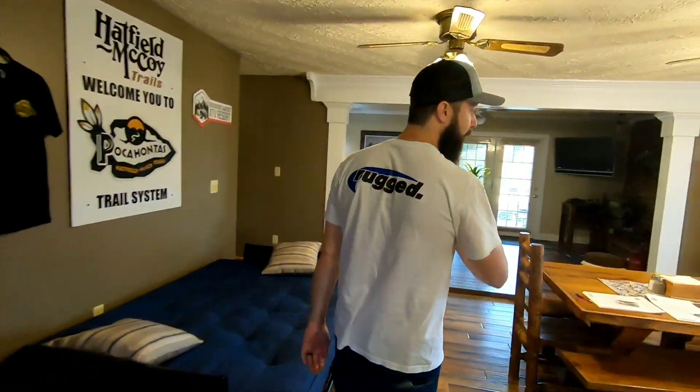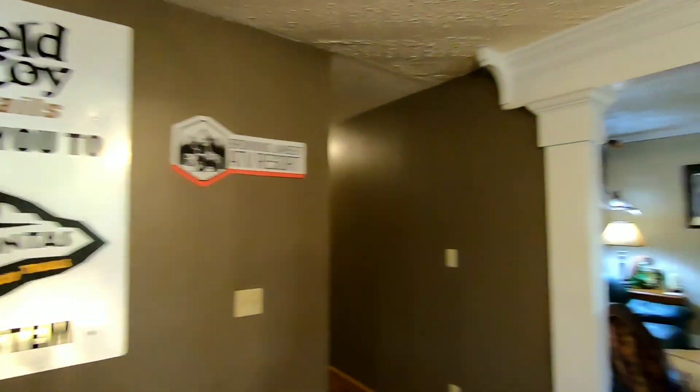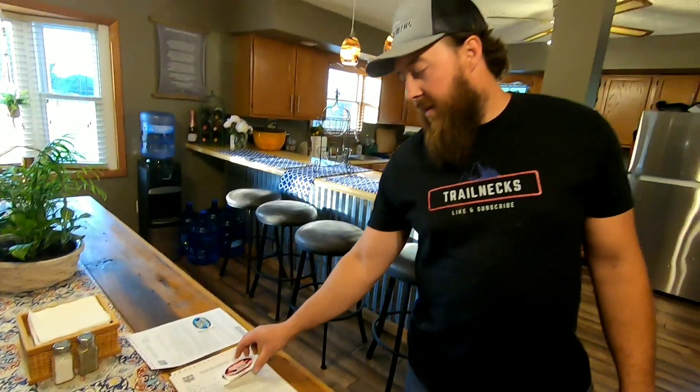You can see the big dining table — great if you like to cook and have group meals. They've also got a couple of little signs on the wall and some of their own merchandise you can buy. They also offer Hatfield permits, so we're going to be trying to ride some Hatfield trails — we got our permits through them, which was a big plus.